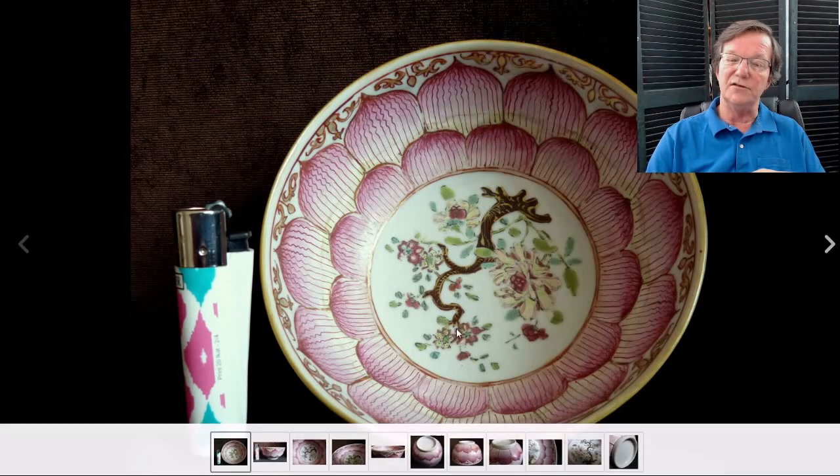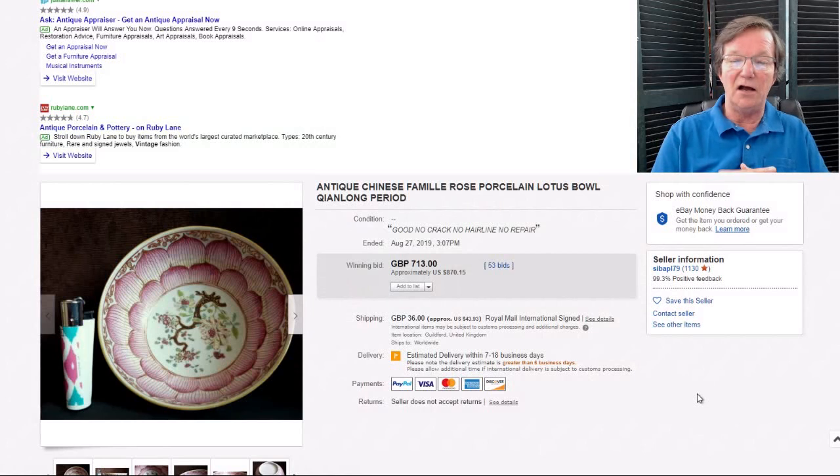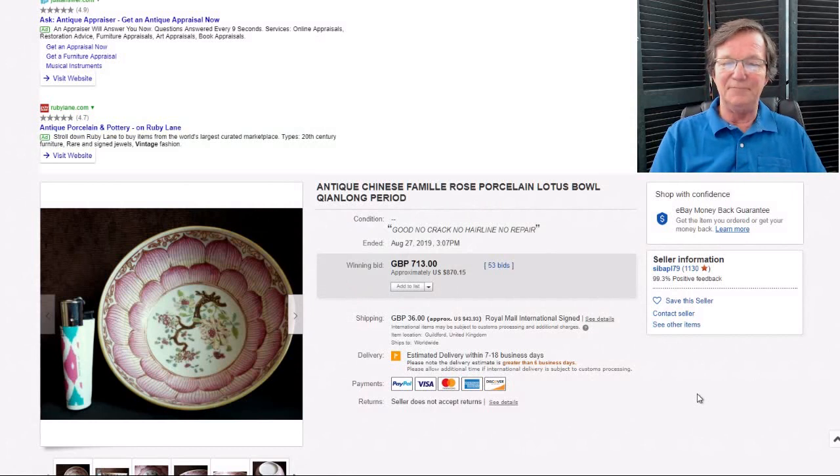On to the lotus bowl — a well-known but popular pattern of export bowl with the lotus rim and trees in the center. Sometimes you see chargers nearly identical to this with the craggy tree in the middle with flowers. This bolted pretty well — it brought $870, which is about what they typically bring. It's a desirable pattern and it had no cracks, hairlines, or repairs, so apparently it was in very nice condition.